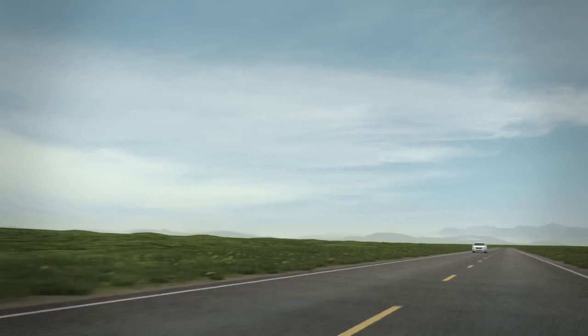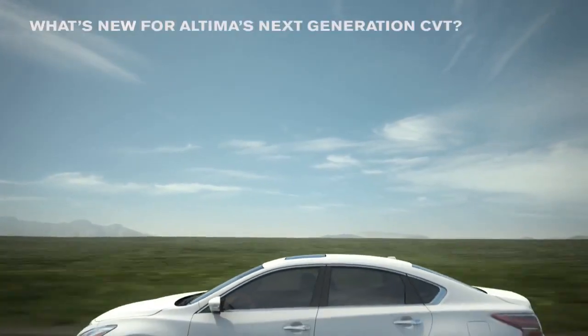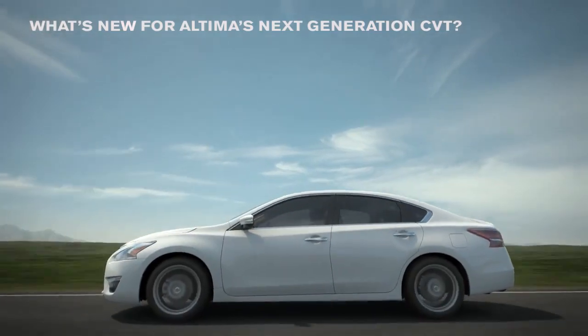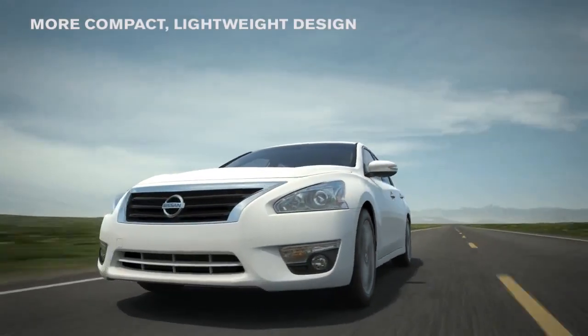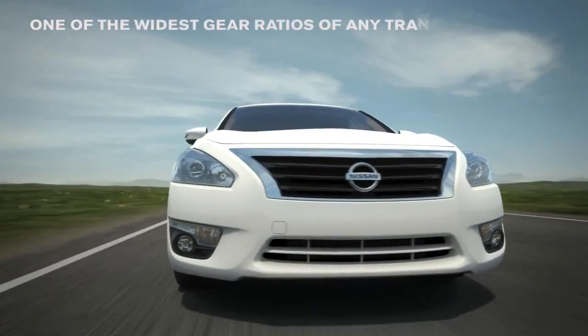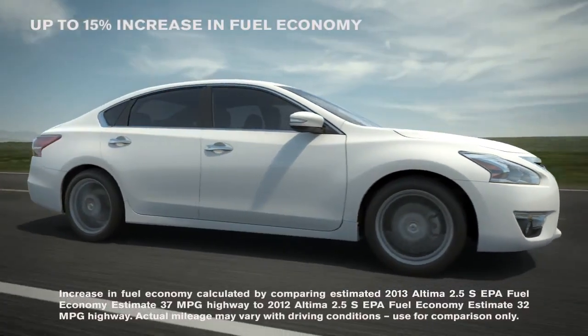The all-new 2013 Altima features the newest version of our CVT, with a lighter, more compact design than the previous generation. Friction is reduced by 40% and it offers one of the widest gear ratios available on any transmission, all of which helps increase the Altima's fuel economy by up to 15% over last year.